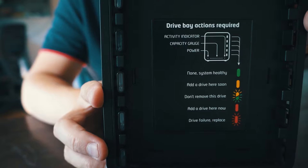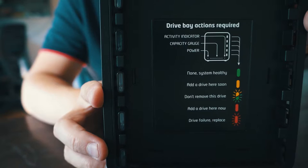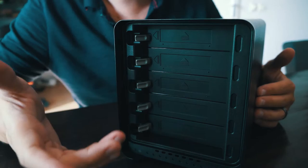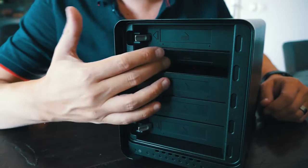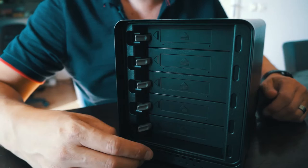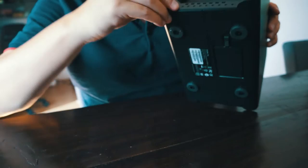This is what the Drobo looks like. It has these flaps where you mount hard drives. You don't need to do anything special — you can just swap them in. There are no caddies or mounting brackets; it's just pop them in and out, which is very nice.